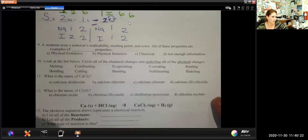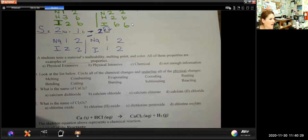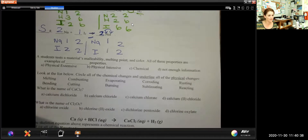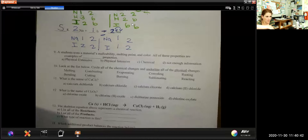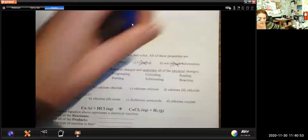Now let's have some test-style questions. A student tests a material's malleability, melting point, and color. All of these properties are examples of — and here's that intensive versus extensive question everybody struggles with. These are all physical properties, so I'm going to cross off chemical and 'not enough information.' Now we need to decide if it's intensive versus extensive.